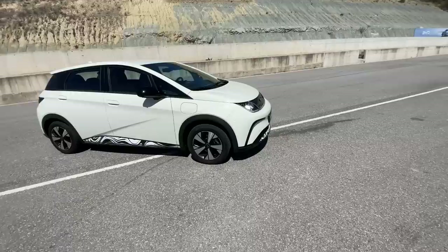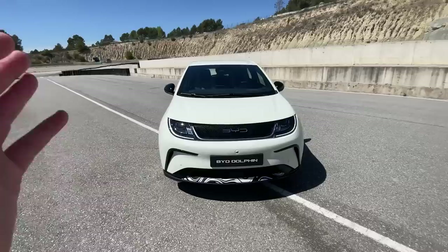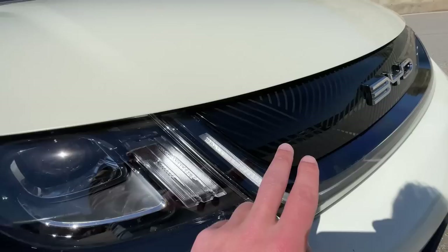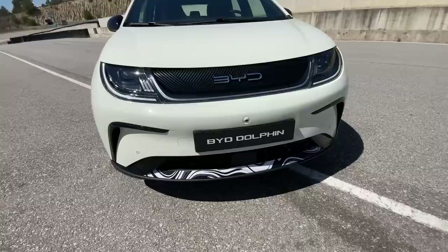Now let's have a look at the nose of the car. It really has a specific design — you either love it or you hate it. Here you've got the LED daytime running lights, and these are the headlights that are almost connected with each other via this big black strip that says BYD in the middle.